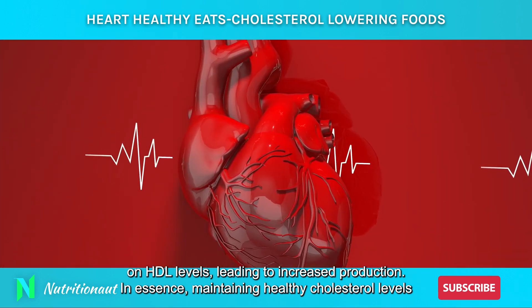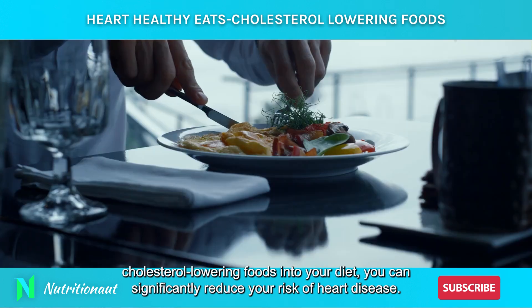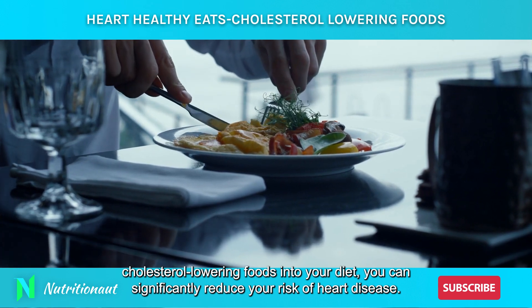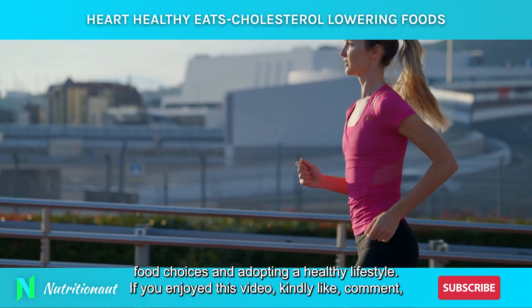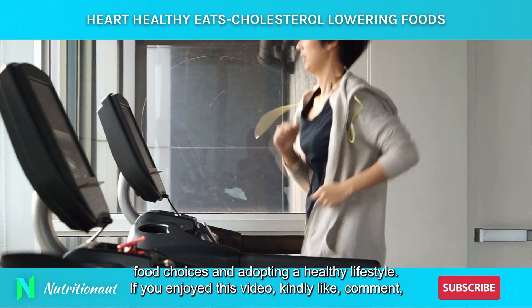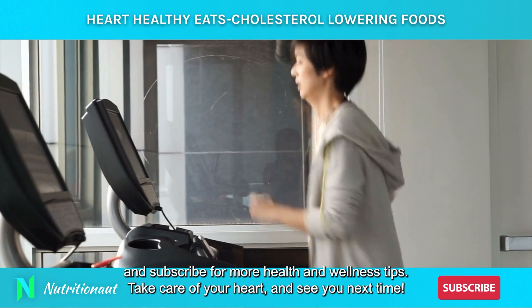In essence, maintaining healthy cholesterol levels is crucial for heart health. By understanding the different types of cholesterol and adding cholesterol-lowering foods into your diet, you can significantly reduce your risk of heart disease. Remember, small changes can make a big difference. Start today by making healthier food choices and adopting a healthy lifestyle. If you enjoyed this video, kindly like, comment, and subscribe for more health and wellness tips. Take care of your heart and see you next time!